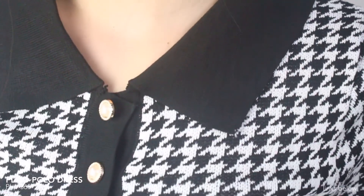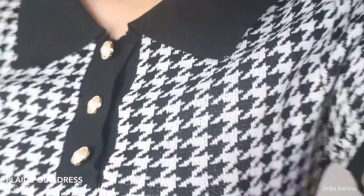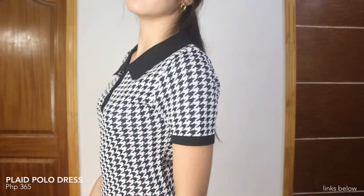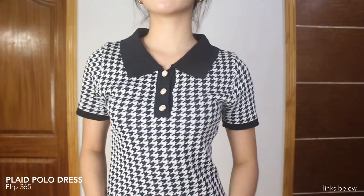Last but not the least for our dresses is this plaid polo dress — it's color black. It has these cute buttons here. One size lang siya but it's super stretchable naman. Super cute na dress, and if you're into the preppy look, this one is perfect for you.